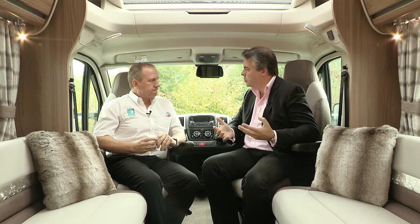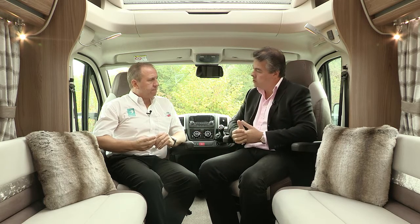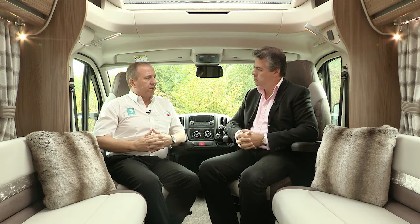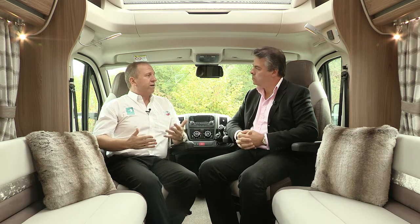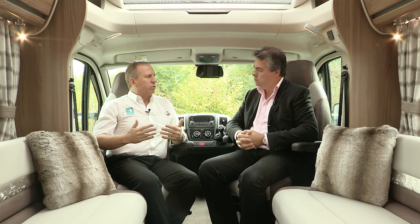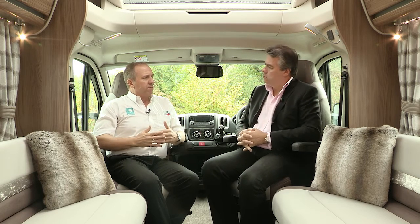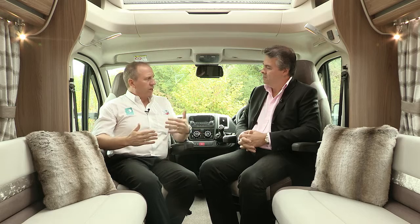Two of the big changes for 2016 are the extended Rio range and the all-new Bolero. On the Rio, Gary explained it has been incredibly successful, surpassing original expectations. It was initially developed to bring out a coach built within the same size as a van conversion, which was achieved with the 320 and 340. For this season the range has been extended with two more layouts, giving four in total. Importantly, both new layouts are under six metres in length, offering a more compact motorhome and hitting the magic six-metre threshold for ferry travel.